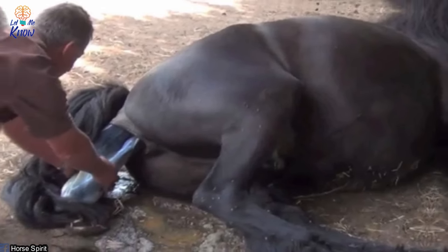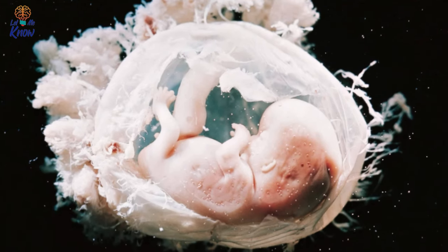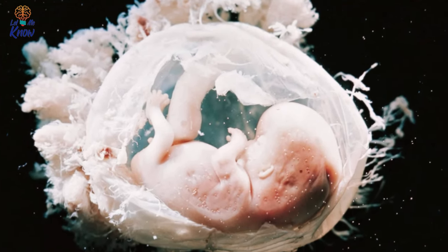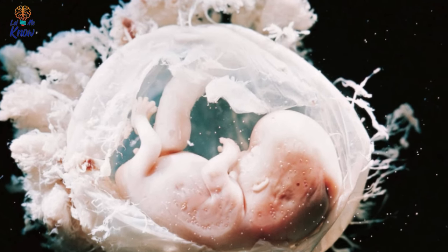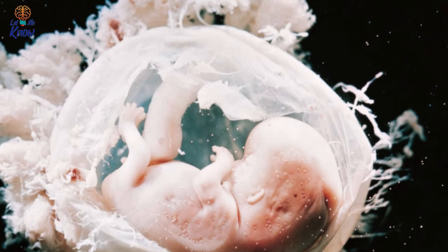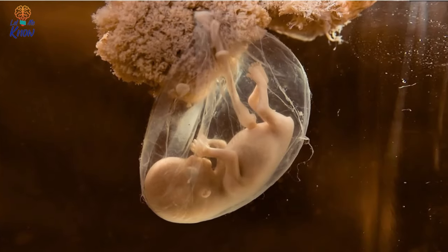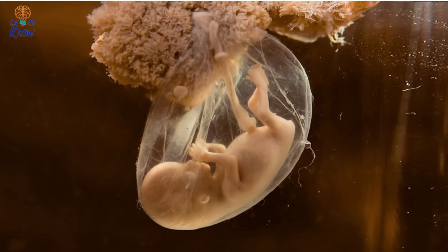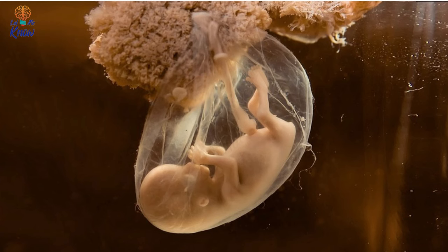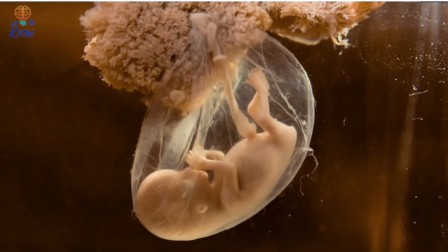That's the amniotic sac. Amniotic sacs are tough coverings that envelop fetuses — including human babies — in the womb. They're filled with fluid and act as a cushion to protect the child during pregnancy. When it bursts, it's referred to as waters breaking. Some creatures give birth to babies while still in the amniotic sac, and it's not just animals — it's also possible in humans, though a very rare occurrence. It's much more common in the animal kingdom.